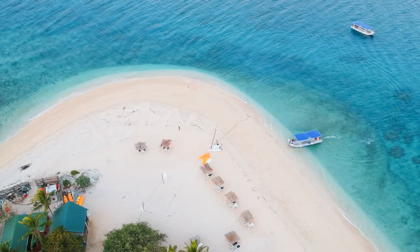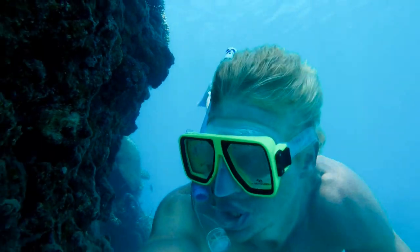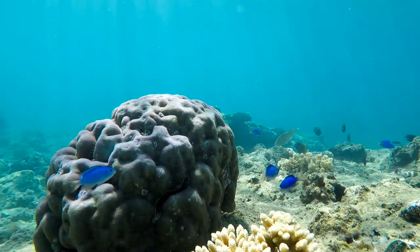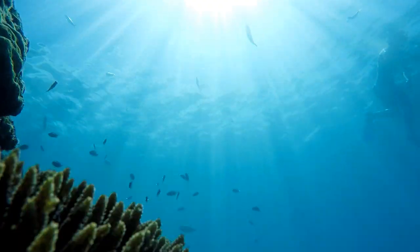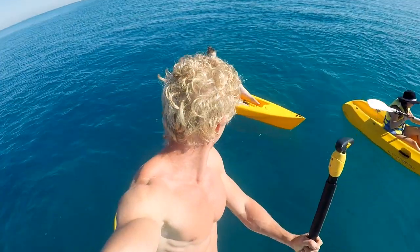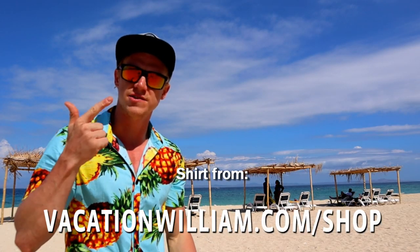We came back to the island and now it was time for some more snorkeling. You can also go sailing for free and use paddle boards and kayaks. What's included in the price is free kayaks, free paddle boards, free food and a free glass bottom boat.